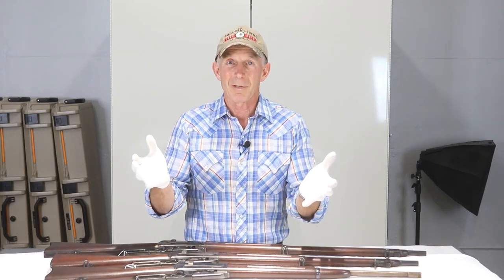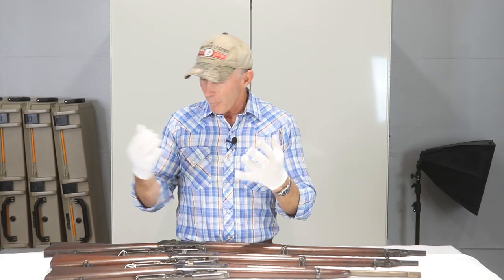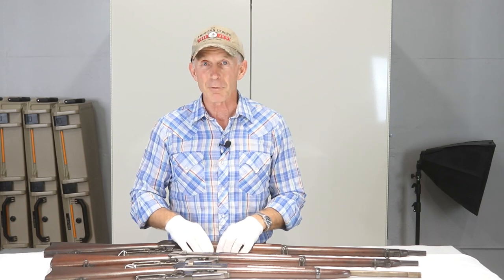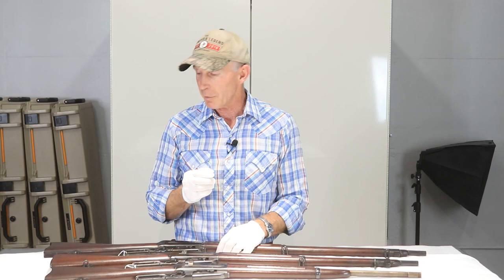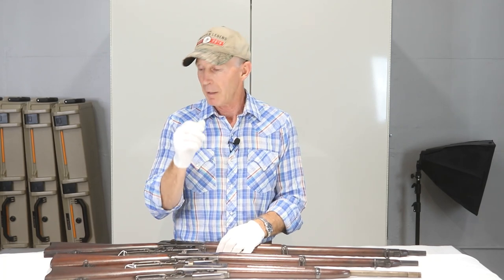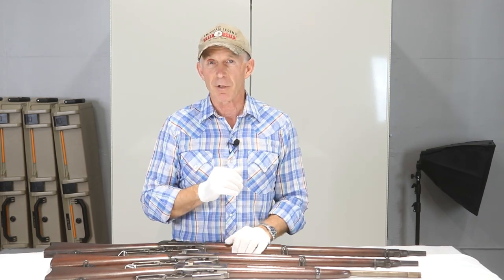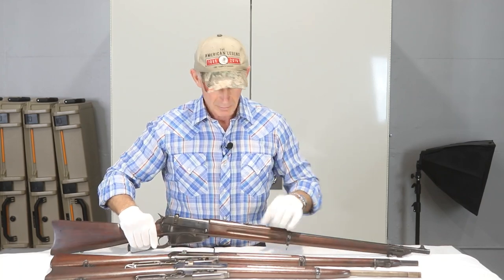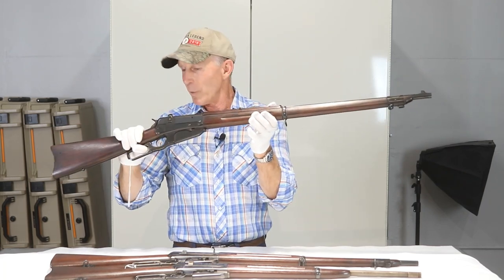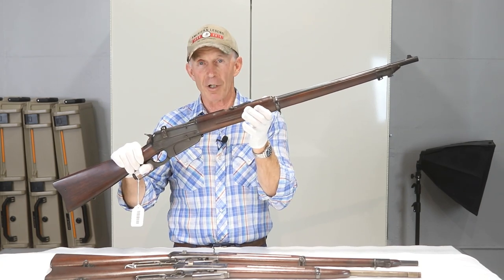Welcome to the Cody Firearms Museum. Today we're down in the basement in the inner sanctum of the Winchester reference collection. We're going to talk about one of my favorite models. If you watch our episodes very often, you know I'm partial to the 1895 Winchester. There's one particular variant — the Russian contract muskets in 7.62x54 rimmed — that has drawn incredible collector interest, and the value of these muskets has climbed exponentially over the last few years.